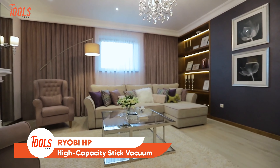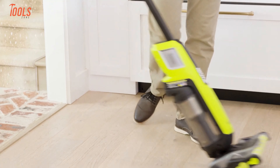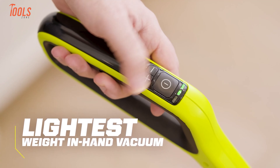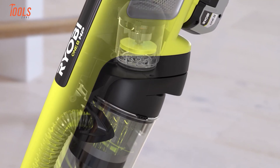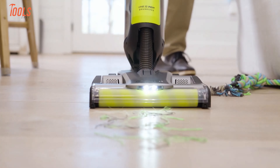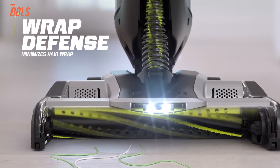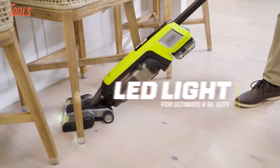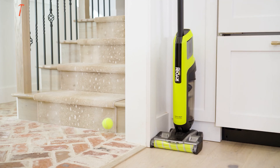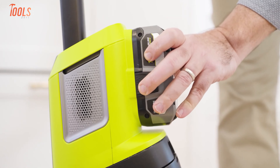Let's explore a vacuum that redefines convenience. Lightweight, powerful, and designed for pet owners, the Ryobi HP High Capacity Stick Vacuum weighs just three pounds while delivering exceptional suction powered by OnePlus HP Brushless Technology. This vacuum tackles everything from pet hair to large debris, transitioning seamlessly between hard floors and carpets. Its 1.0-liter bagless dust cup reduces frequent emptying, while the wrap-to-fence roller minimizes hair tangling. Built-in LED lights illuminate your path, ensuring no dirt is left behind. Its self-standing design adds convenience, dual roller bars make maintenance tool-free, and compatibility with Ryobi One Plus batteries means you'll never run out of power.